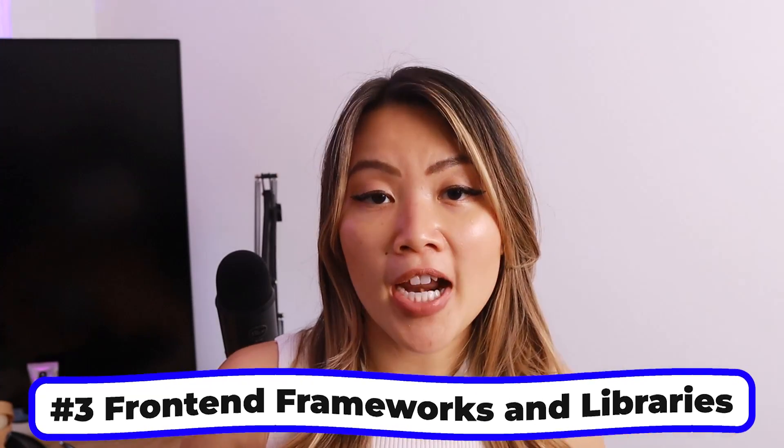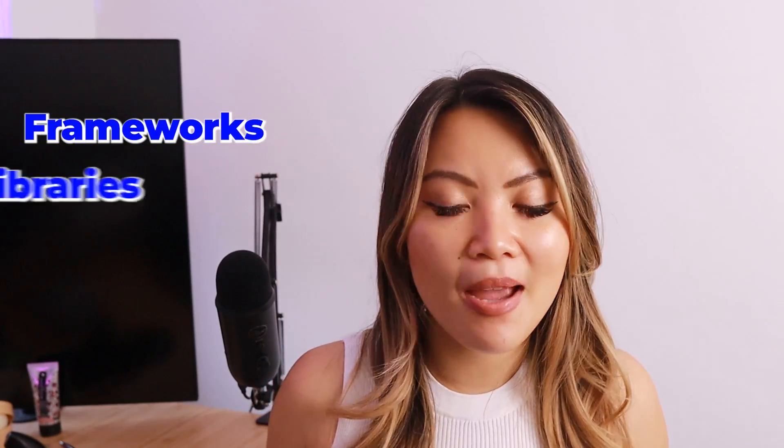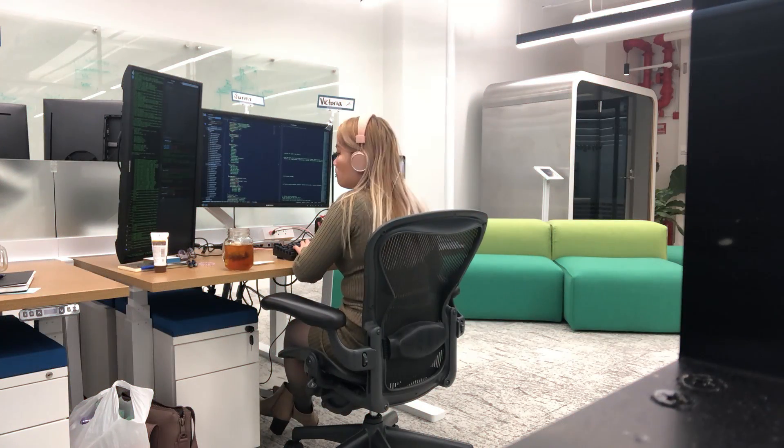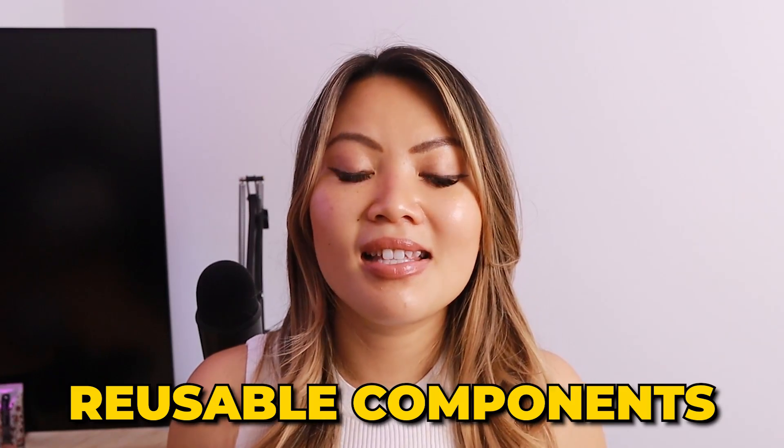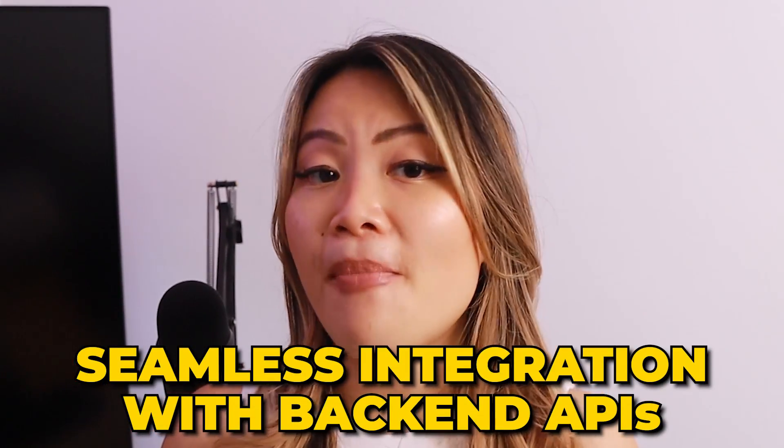Tip number three is front-end frameworks and libraries. Mastering front-end frameworks and libraries is going to make you more powerful in productivity and efficiency as a developer. You need to find one of the most popular front-end frameworks — such as React, Angular, or Vue — and become really good at it. I suggest getting really, really good at one framework. These frameworks offer reusable components, state management, and seamless integrations with backend APIs.